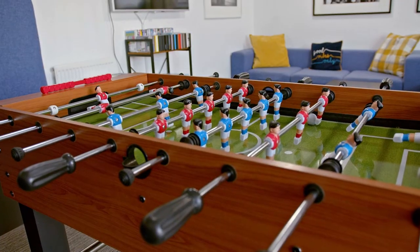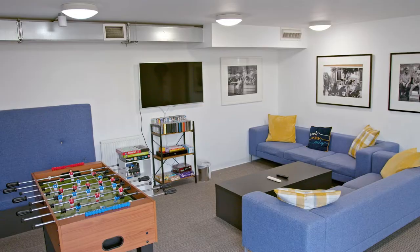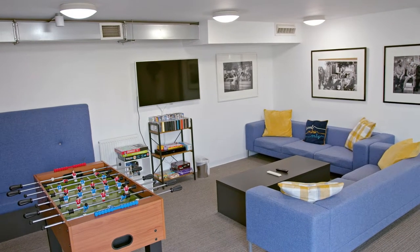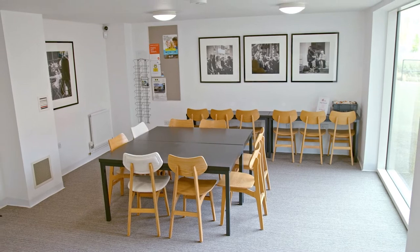This is the downstairs common room area. It's a great place to come and hang out with your mates or even make new ones from other flats or other courses. There's a table football table, a DVD player with lots of DVDs to choose from, and a good selection of great board games. In the corner there's also a study space where you can get a good bit of work done in a social environment, or try to at least.